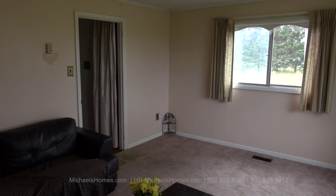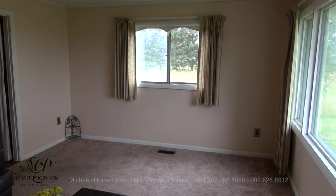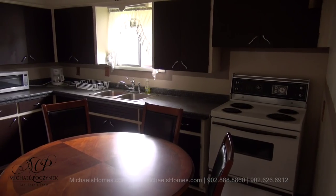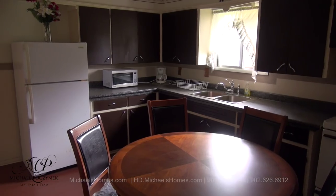Coming through the front door, we are greeted with this large living room, which has two large windows. At the rear of the house is this large kitchen that looks out to the backyard.